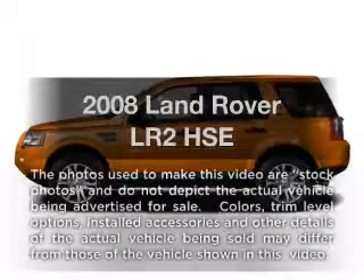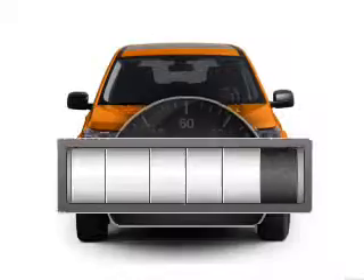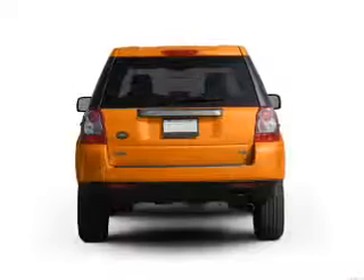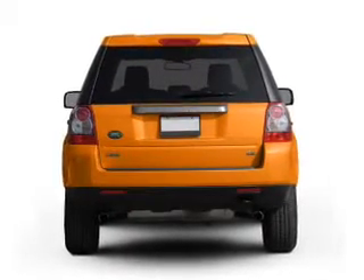Check out this 2008 Land Rover LR2. This is the set of wheels you've been looking for. Why worry about high mileage? Choosing a ride with lower mileage is the right choice for your busy life. With a solid six-cylinder engine connected to a smooth-shifting six-speed automatic transmission.